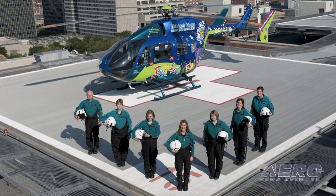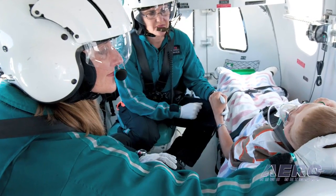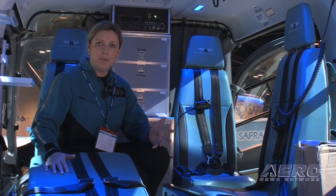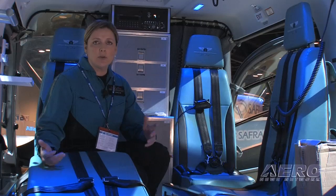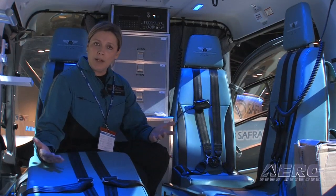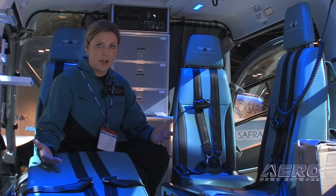We have the capability of bringing back one parent, our crew of three, and our pilot in the front. We transport a registered nurse, respiratory therapist, EMT, and a pilot. Usually our pilot and our EMT are in the front and are more mission-driven, where the registered nurse and the respiratory therapist do all the work back here.